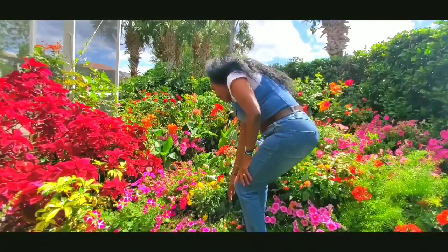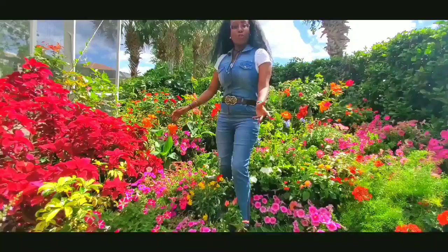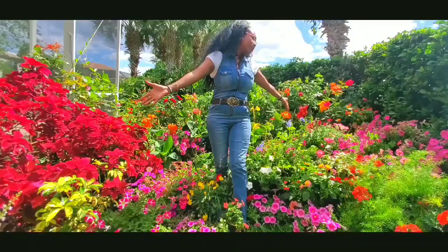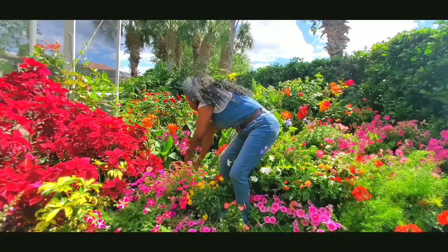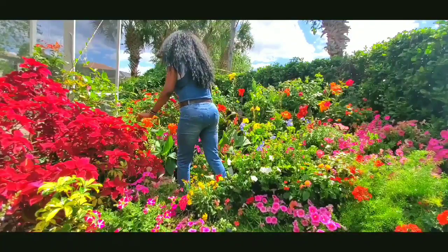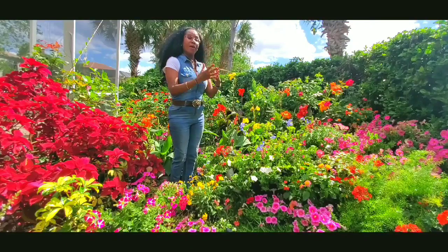Hello, I'm back once again here in the garden. As I told you, we're gonna come back to talk about the flowers because they are so beautiful. Today we're gonna talk about some flowers, learn some names, and know what they are.